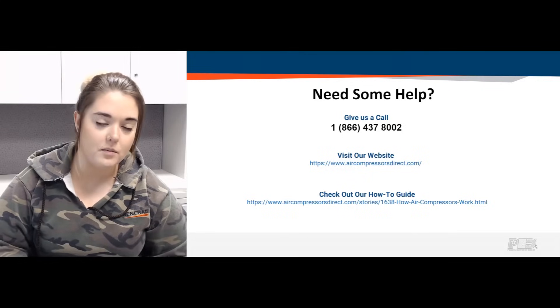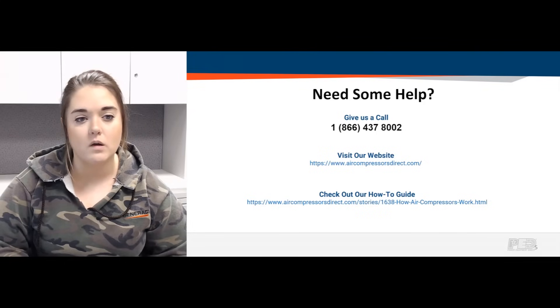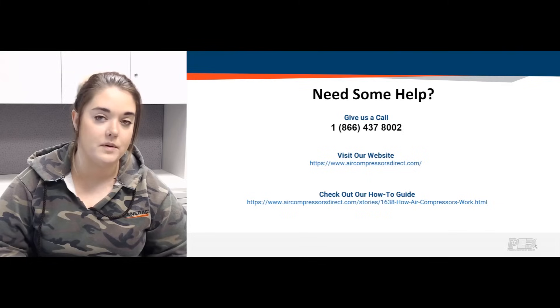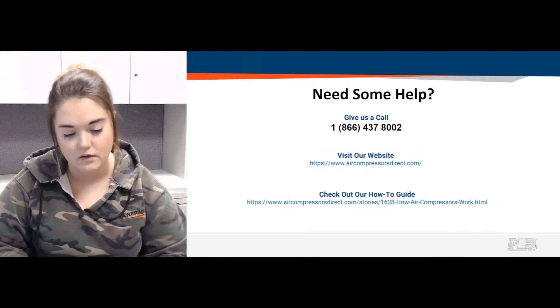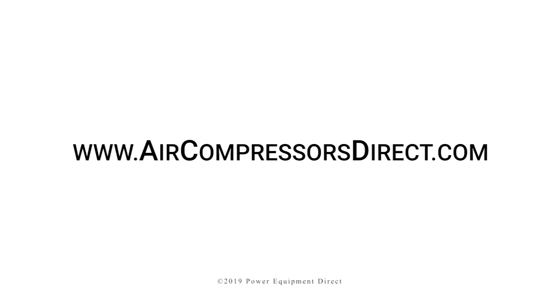If you need additional help or have other questions about single stage and two stage air compressors, feel free to give us a call at the number on the screen, visit our website, or submit a Q&A. We also have fantastic articles in our how-to library going further into the differences on piston air compressors and all other air compressors we sell. Thanks for stopping by, and as always, thanks for watching — I appreciate you.